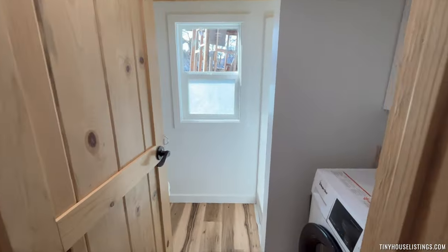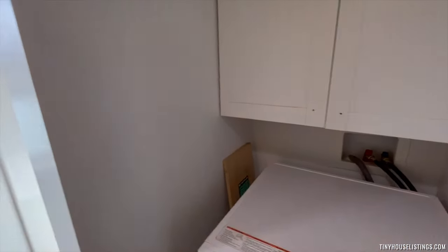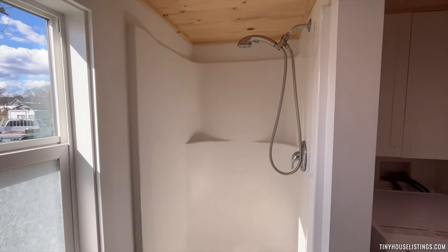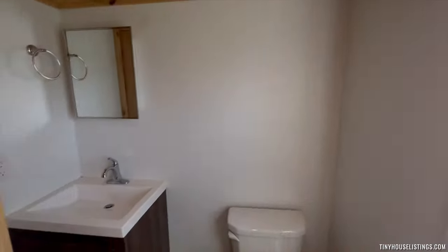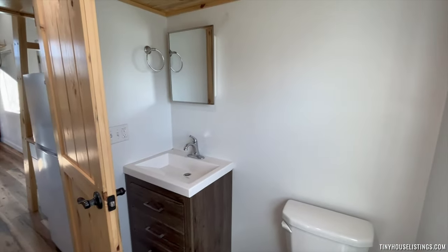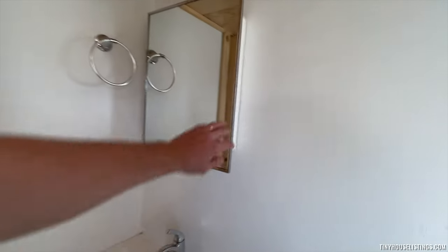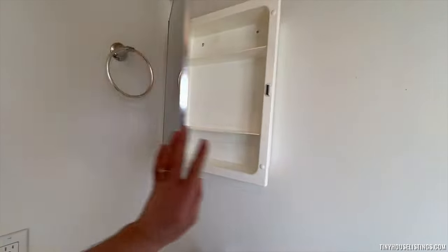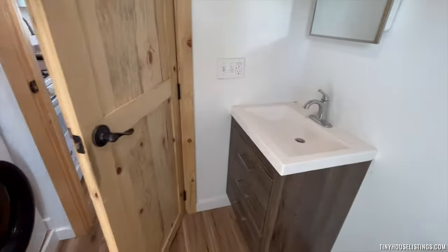Into the bathroom, we have a washer-dryer unit, a shower with a detachable shower head, the sink and the toilet, more storage behind the mirror, and storage underneath.